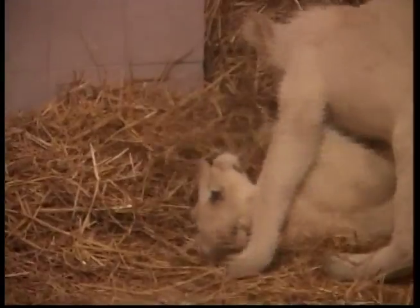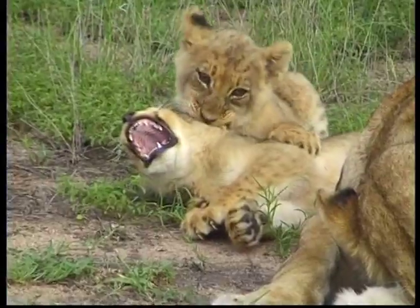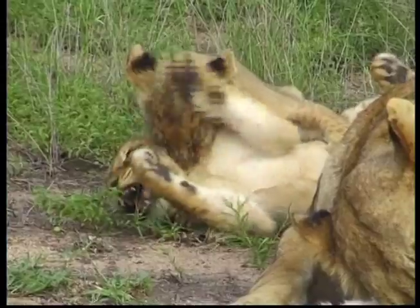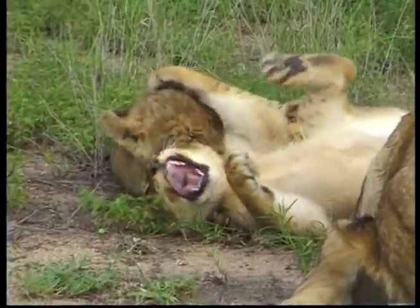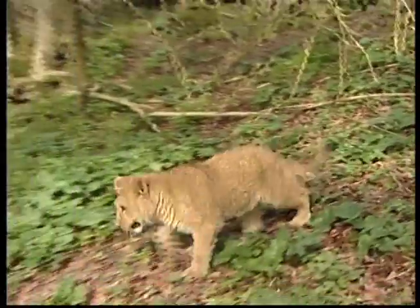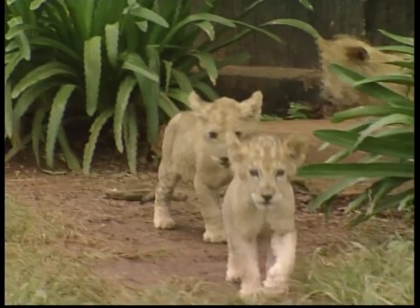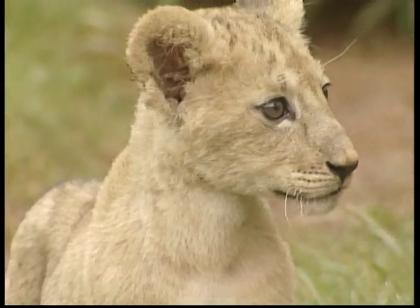A lion's eyesight is 5 times better than humans, allowing them to see their prey easily and in the dark. They also have very sharp hearing and can hear predators from over one and a half kilometres away. Lions are the only members of the big cat family to have males and females that look different. The roar of a lion can be heard as far as 8 kilometres away, and lions roar to scare off other animals and defend their territory.